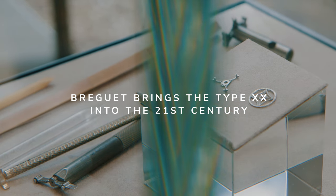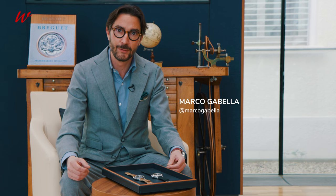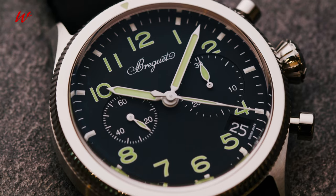Hello Watchernistas! Today we are in the Vallée de Joux, in Le Cheney, at Breguet Manufacture, where we have the chance to discover the two new Breguet Type 20.